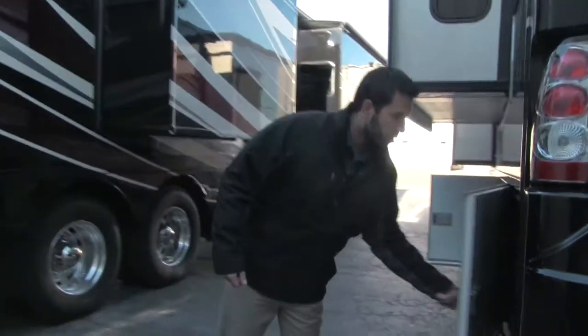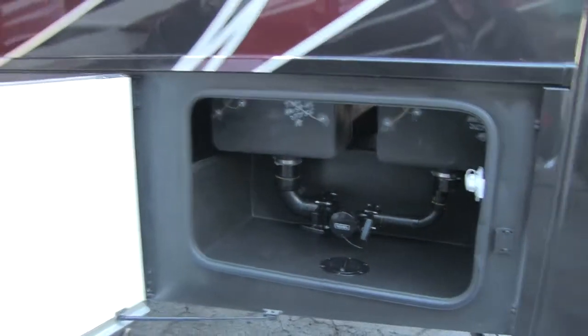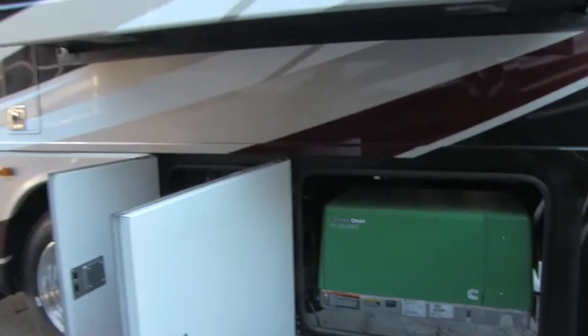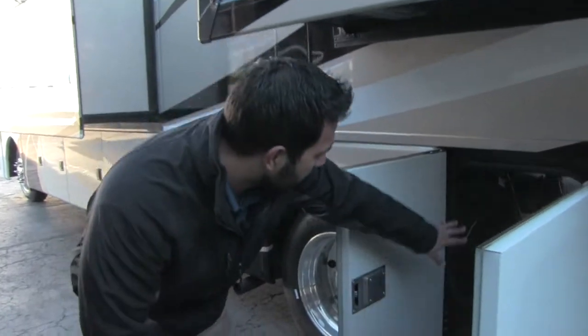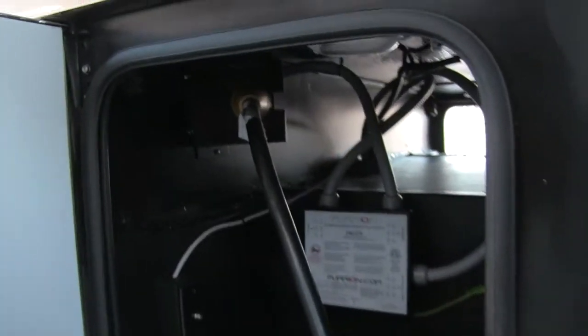As we come around to the off-door side, right here is going to be our dumps — as you can see, a gray and black tank, nice and easy for you. Here is going to be our Cummins Onan 5,500-watt generator. It's a nice big generator — you're going to be able to power everything inside. That way you can run your AC, your fireplace, everything you want off that generator. And in here, of course, is going to be our cable hookup as well as our electric hookup, with our transfer relay switch right there.